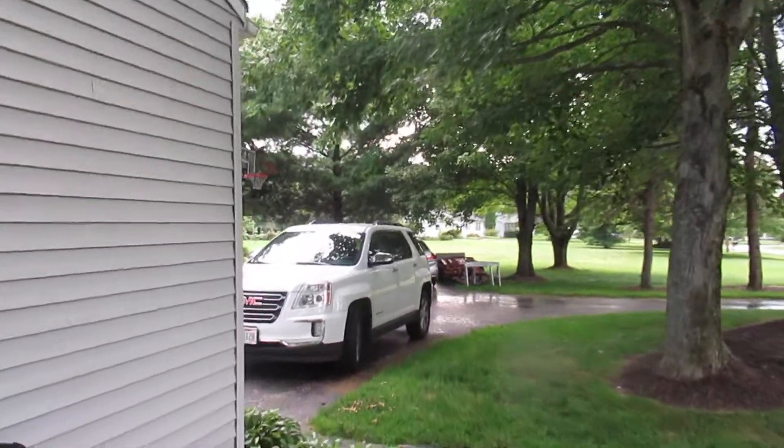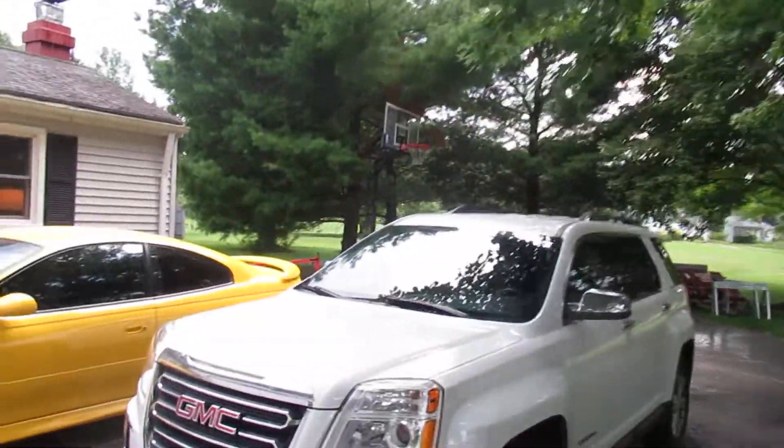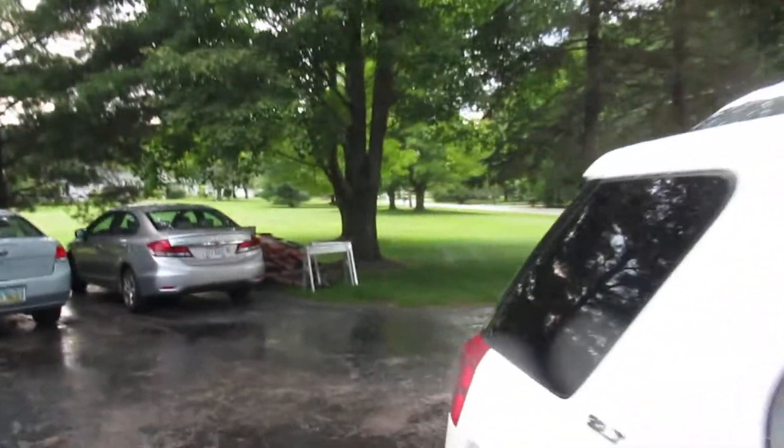There's a two-car garage. This property is on well and has city sewer. It also has newer windows and tons of parking area.